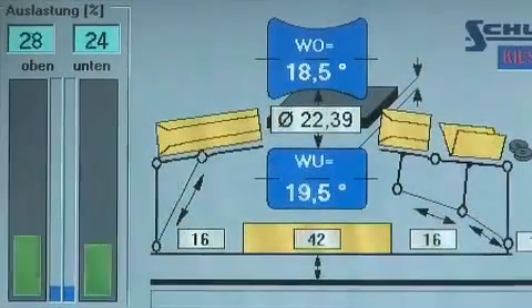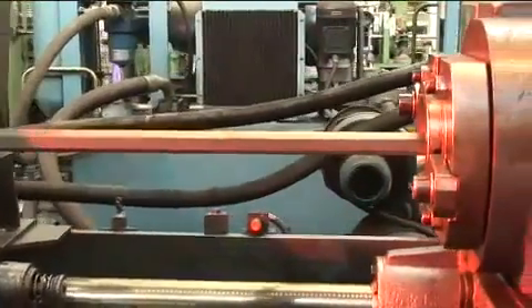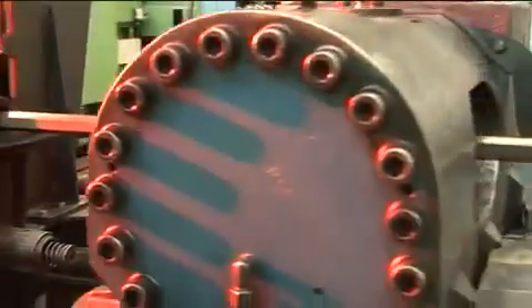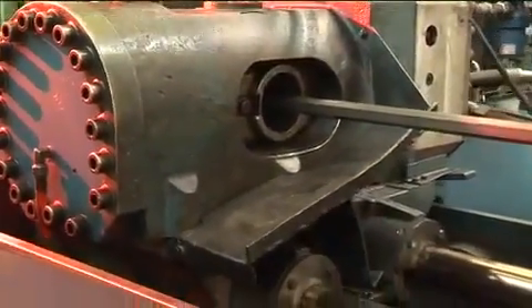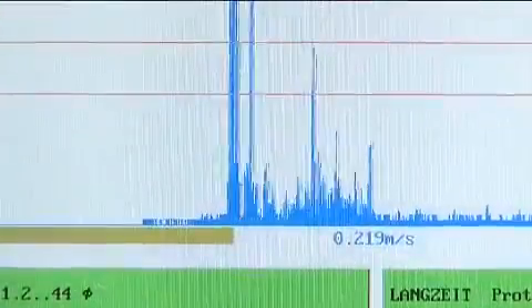State of the art testing equipment ensures high quality throughout the product range. Not just one or two, but several methods are used: ultrasound, ferro flux, eddy current crack testing, and the new phased array technology.